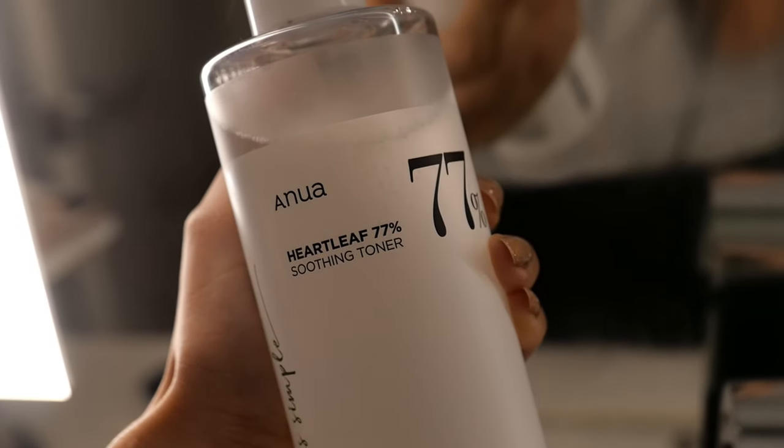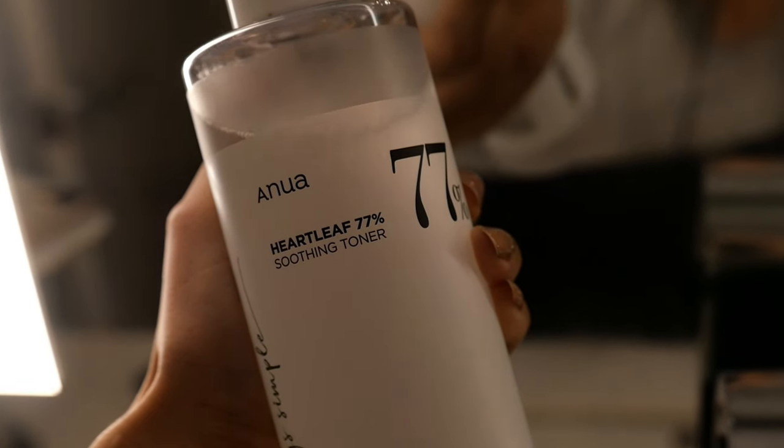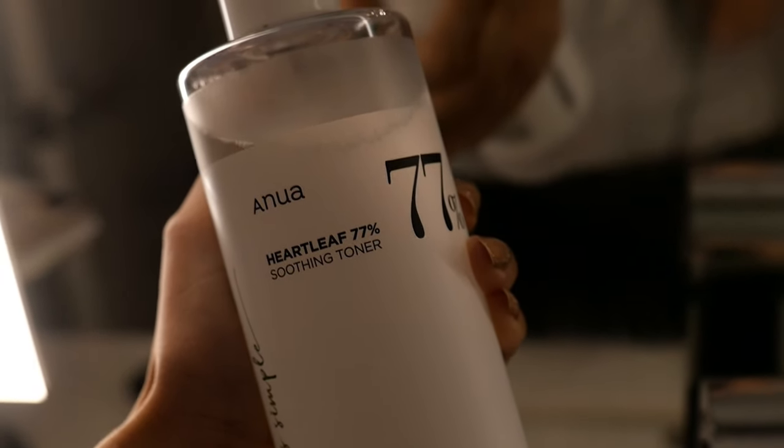After cleansing I tone my skin. I've been using the Anua Heartleaf 77% Soothing Toner — I just go with a cotton pad and put it all over my skin. It's toning and calming my skin, and even though the cleansing steps aren't harsh, this gives an extra calming effect and prepares my skin to absorb all the good stuff that comes after.